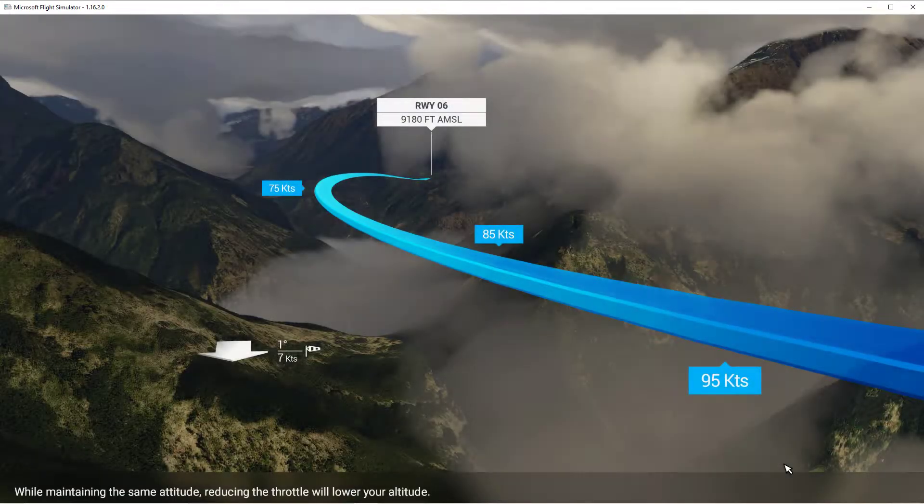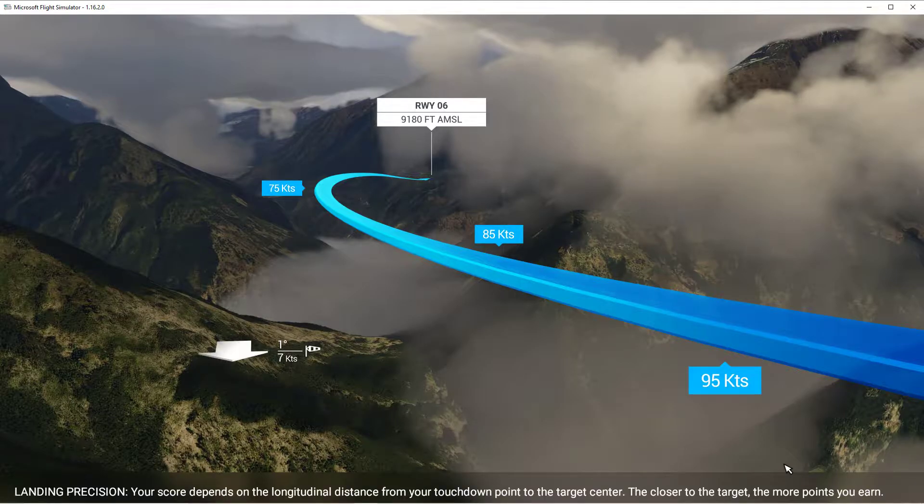We've got the wind coming straight towards us, one degree at seven knots. We'll start at 95 knots, then slow to 85 knots, and then 75 knots on final.